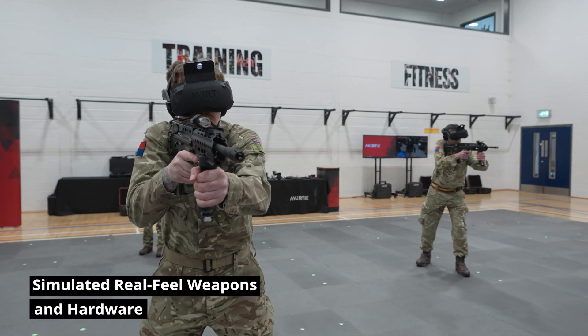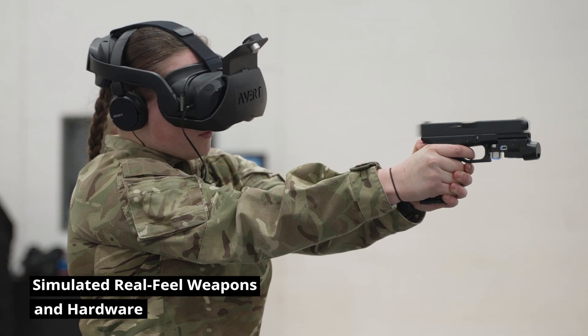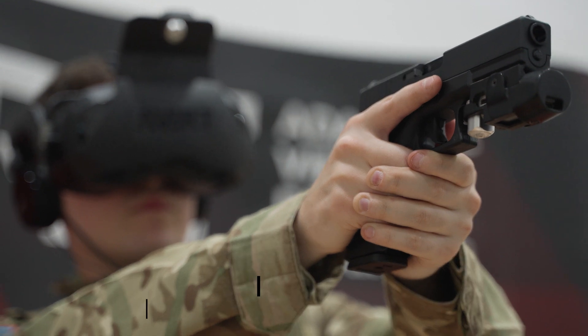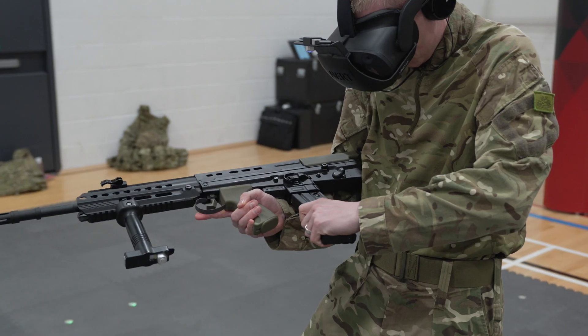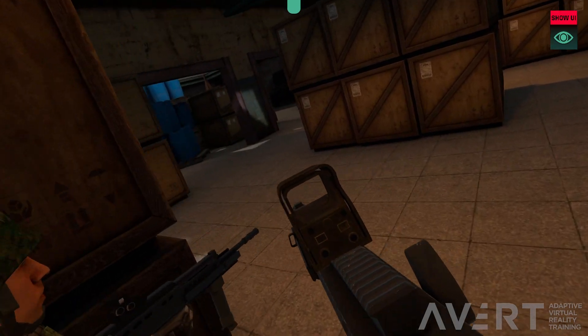Soldiers use simulated weapons that are intuitive, give haptic feedback and can be hosted into standard tactical equipment. Any weapon platform and sighting hardware can be built into the system.